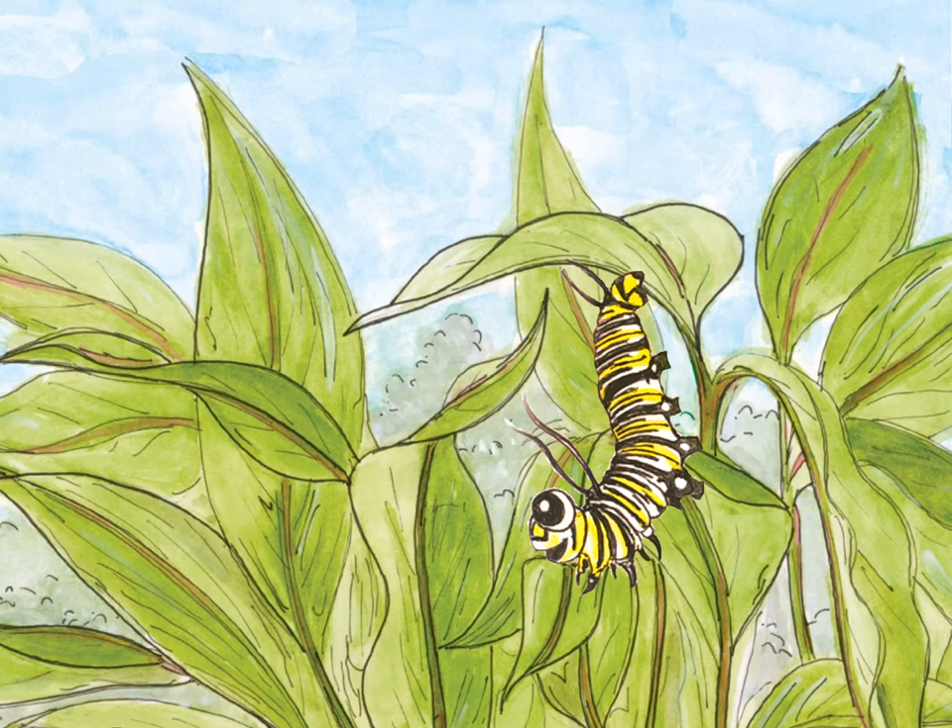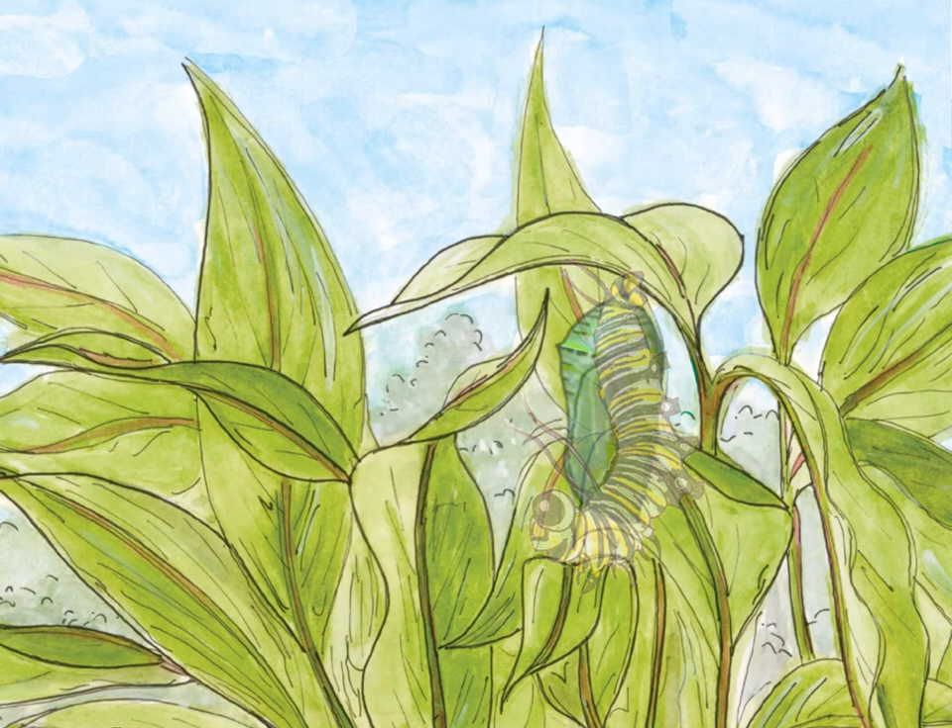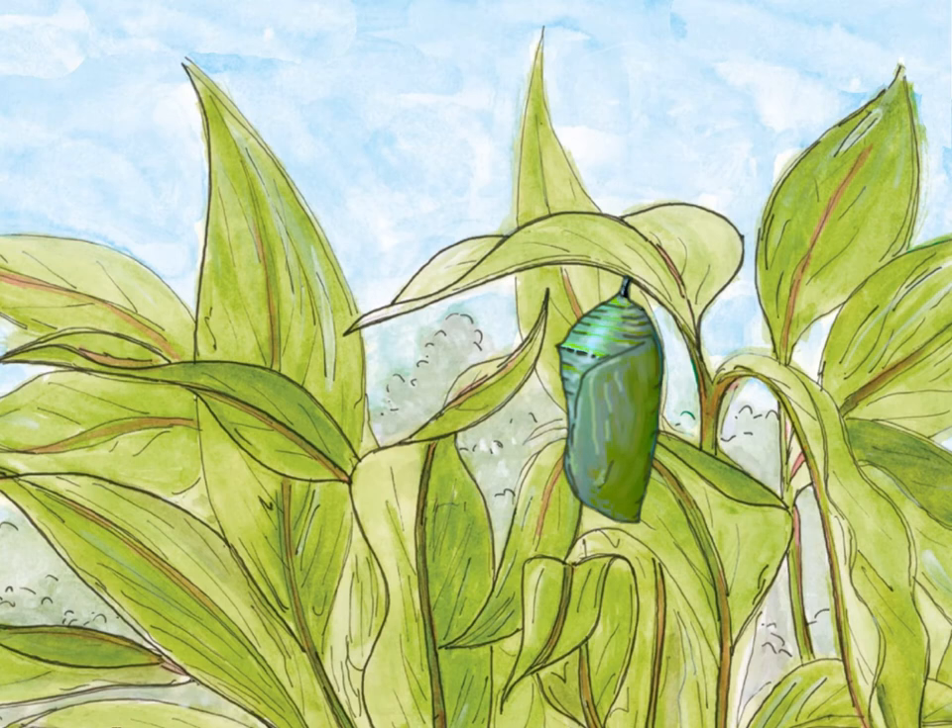After growing for around two weeks, the monarch butterfly caterpillars are ready to change. Unlike moths that spin a cocoon made out of silk, butterfly caterpillars attach to a branch and shed their skin to reveal a chrysalis beneath. The chrysalis is a hard shell-like home for the change to occur. For the monarch butterfly, the chrysalis is blue-green in color.